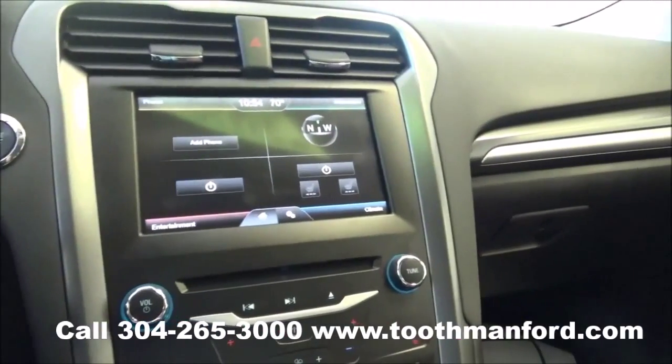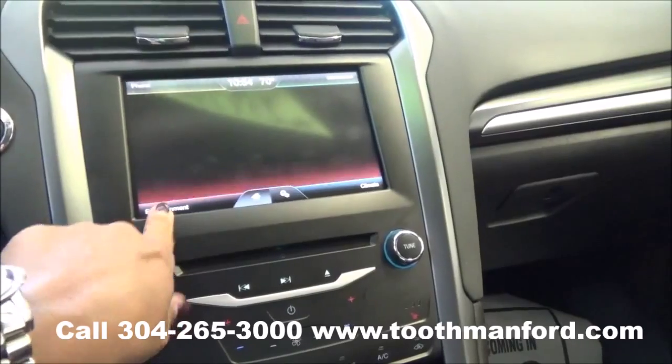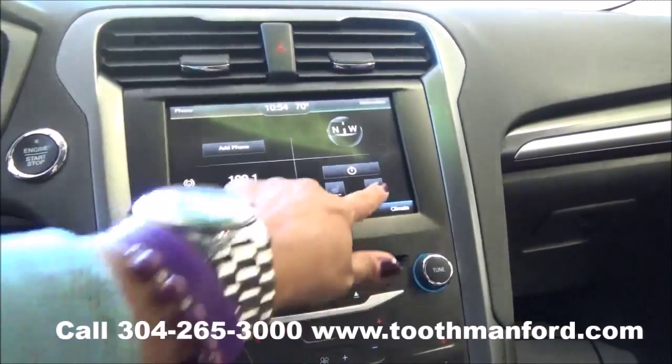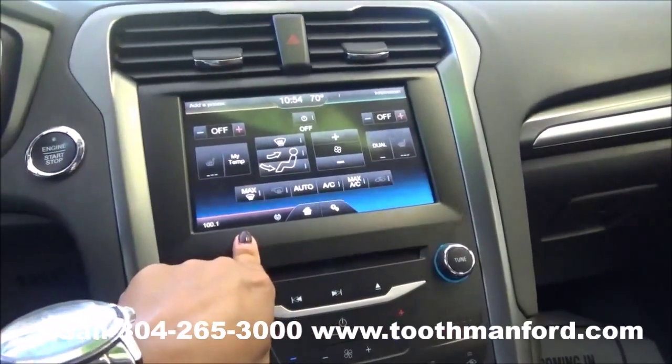It has the SYNC system powered by Microsoft with Ford MyTouch — including AM/FM radio, CD player, satellite radio, Bluetooth capability, and your compass.